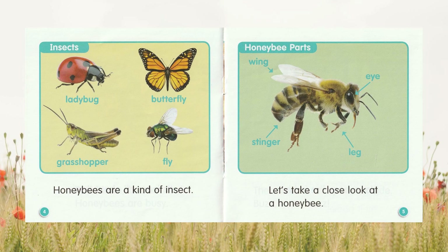Honeybees are a kind of insect. Let's take a close look at a honeybee.